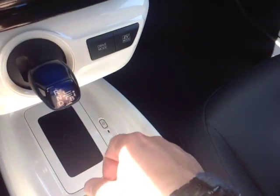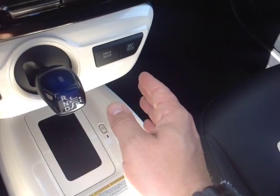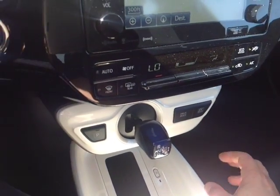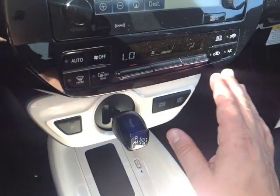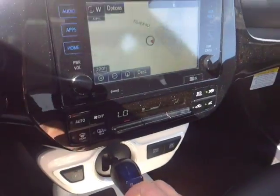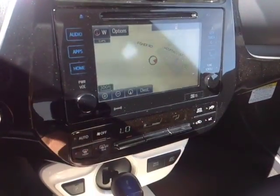You also have a drive mode selector that includes the power mode for more responsiveness, eco mode for better fuel economy, and EV mode for parking lot speeds where you're just using the battery. Your easy to access climate control panel features a switch that activates a heating element in the side view mirrors, and that lives right underneath your touch screen stereo.